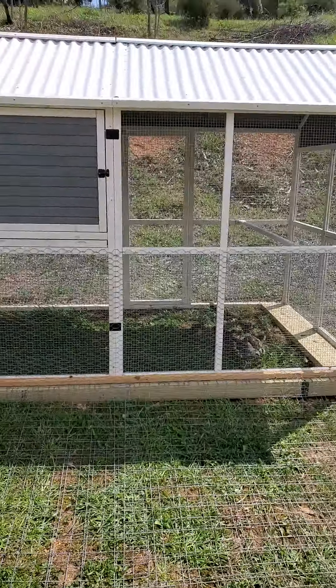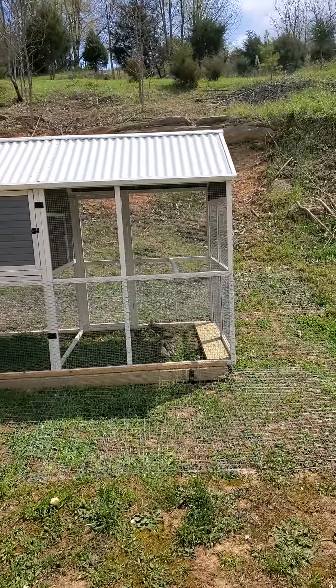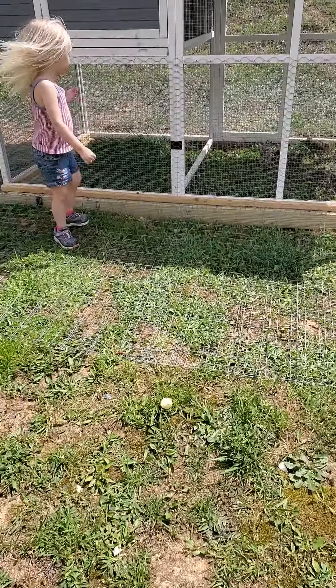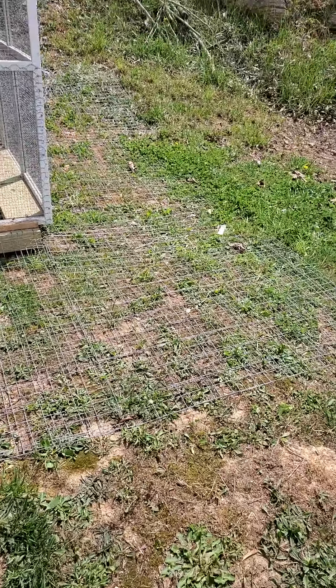Look, my helper joined me again today. Here's a bigger picture — you can see just the chicken coop itself and the wire all around the bottom out into the grass. That's to also keep predators from being able to dig under.